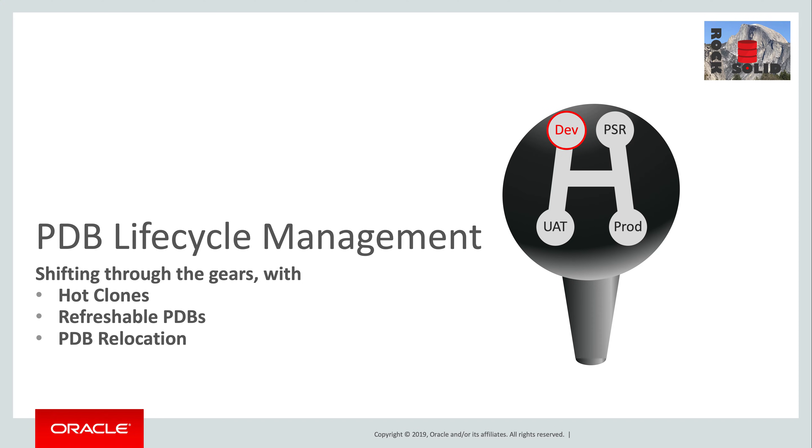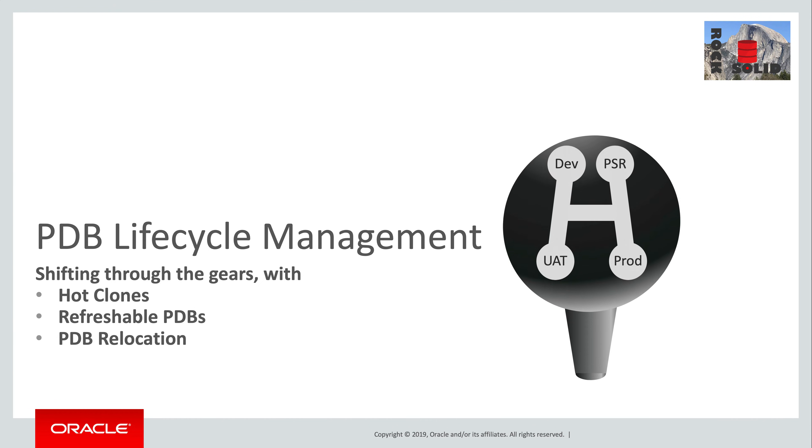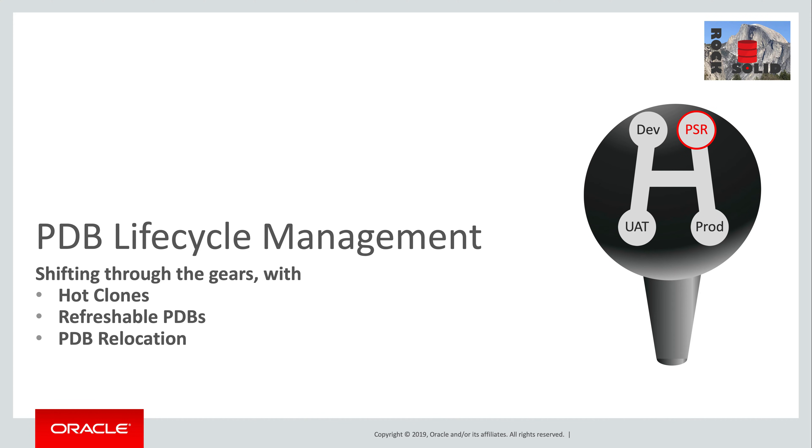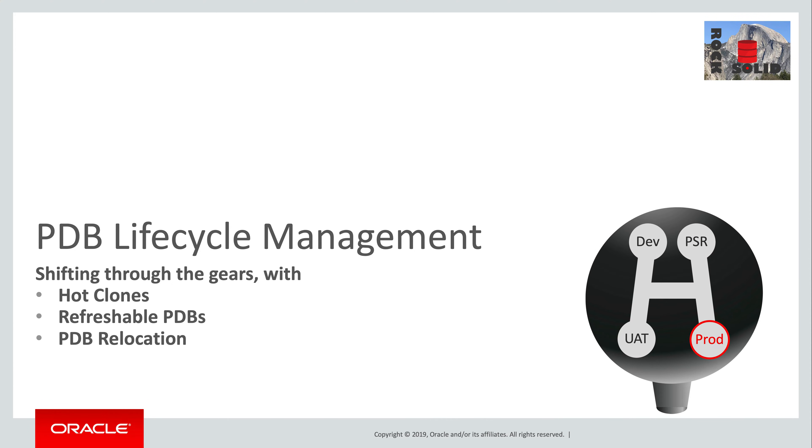I think of the progression through the life cycle of a PDB as a bit like shifting through the gears of an old-school, four-on-the-floor roadster. You start with development, shift up into user acceptance testing, and next have to do some rigorous performance, reliability, and scalability testing, before you're up to speed and ready to cruise along in production.